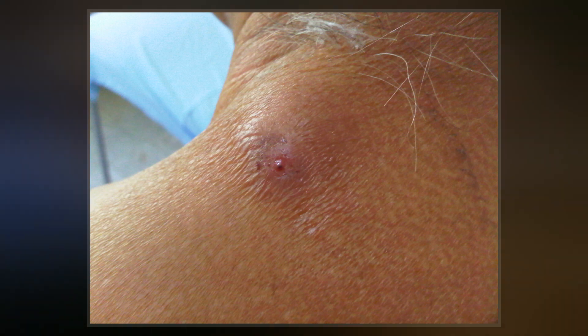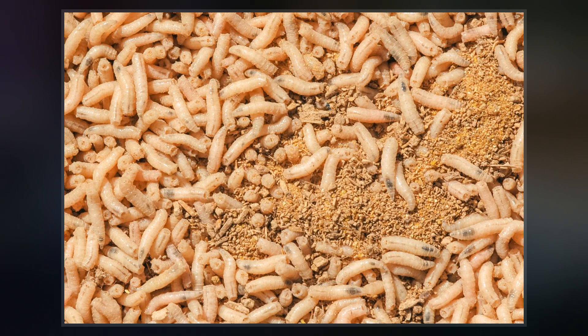In 2004, the FDA cleared maggots from the common green bottle fly for use as a medical device in the United States for the purpose of treatment of chronic wounds.